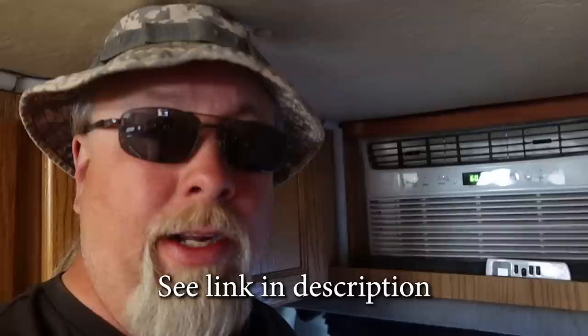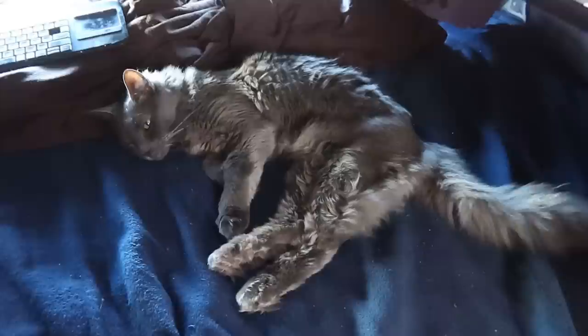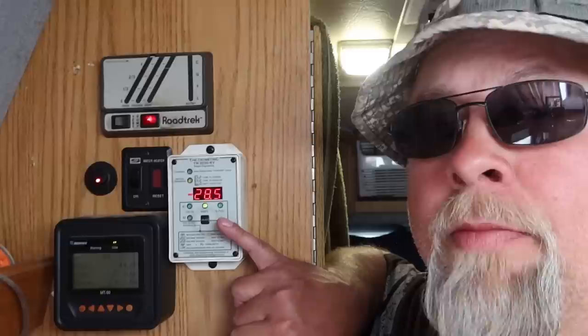We're now back in my RV. I have this Frigidaire 6000 BTU air conditioner with soft start built in, running at its highest setting — lowest temperature of 60 degrees. It's keeping it really nice inside on an 85 degree day. And Odin is absolutely thrilled to be hanging out in here today. The tail says it all.